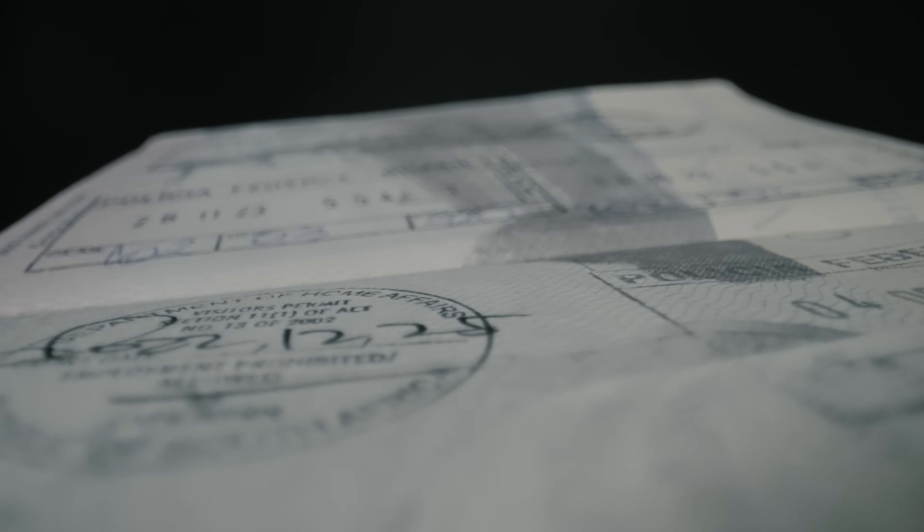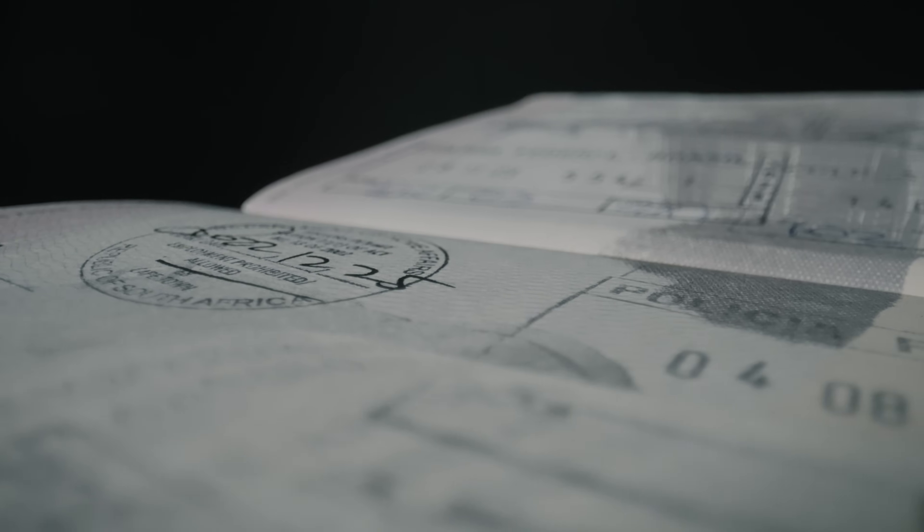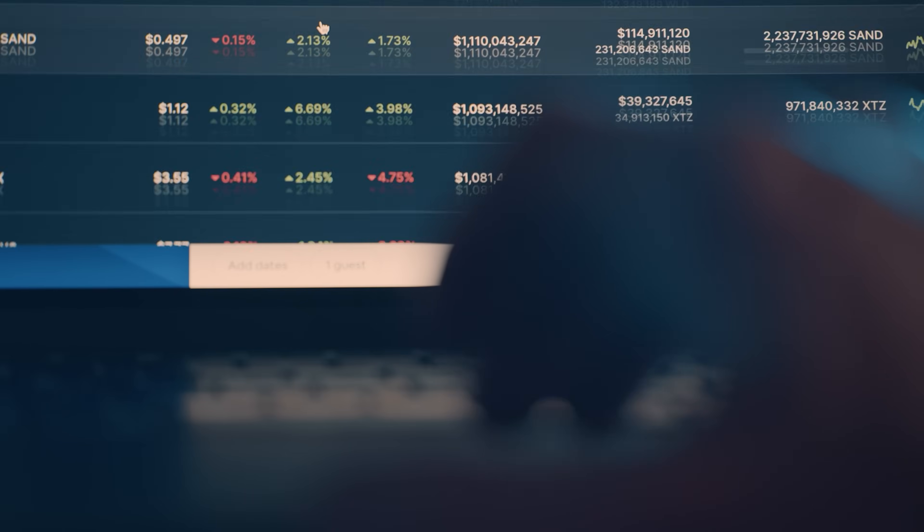Paper wallets are physical documents that contain your cryptocurrency's public and private keys printed on paper. They are generated offline and are considered highly secure if stored properly. Offline software wallets are software wallets installed on a computer or smartphone but kept offline most of the time. Just like it is important to keep your safe secure, it is important to keep cold wallets safe.